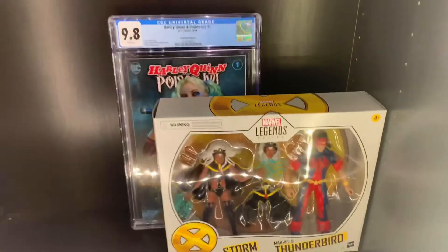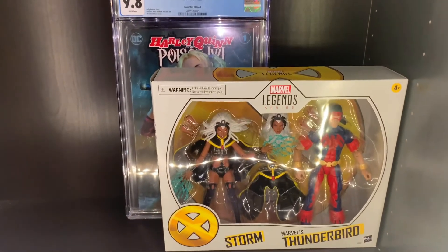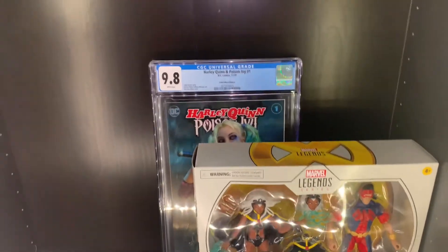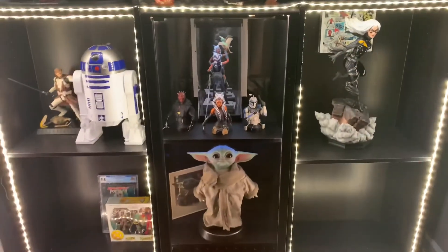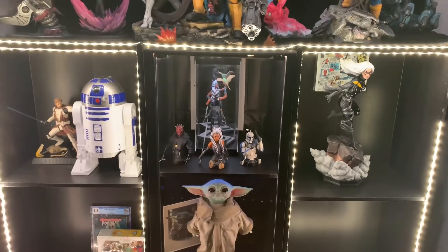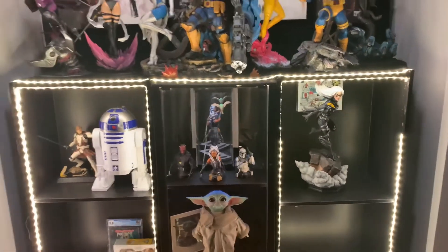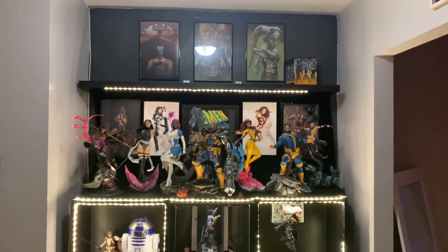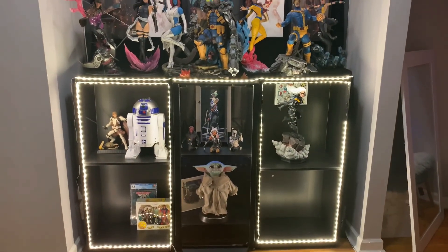Down here I want to start getting the Marvel Legends series two-packs because they're pretty awesome — the next piece will be the Rogue and Pyro set. There's also a CGC back there of Harley that came with a statue I bought and sold. If you're interested in the CGC I'd even give it away, so just comment below and we can work that out. Besides that, this is the collection and the end of 2020 — can't wait to see what gets added in 2021. Thanks for watching!